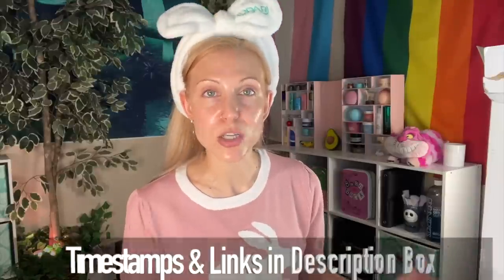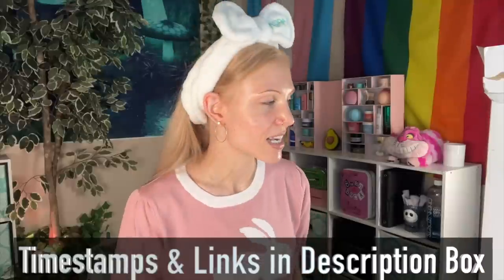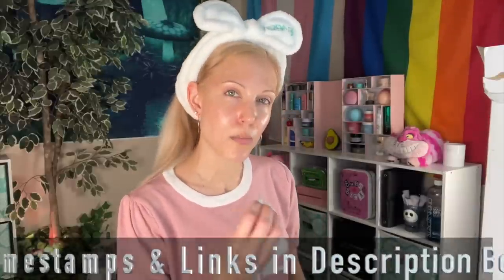There will be timestamps in the description box below so you can watch whatever interests you and skip whatever doesn't. I want to take a moment to say something important. Apparently doing this is bad for the channel, but I just can't run my channel any other way. I value your time. If you don't want to watch something, I don't want you to watch it. YouTube content creation is so specific, and the algorithm doesn't like that I do this. So please make sure you hit the bell.